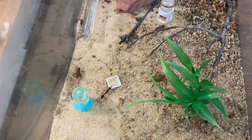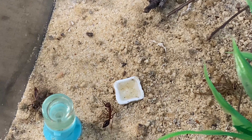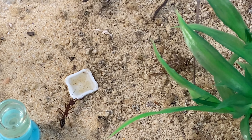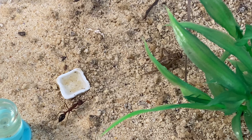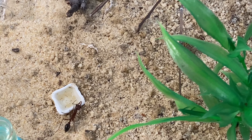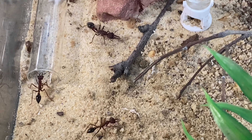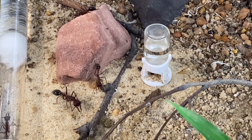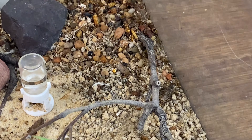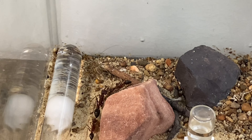I've started to drop in some crickets — three crickets into the outworld — just so you can see some of the behaviours. Already the workers have seen them. Now how long will it be before they decide to take down these crickets? These are quite a decent sized cricket, just about as big as some of the workers. There are a couple of larger workers in the outworld which are generally the ones that do the hunting. They've got a lot of hungry brood waiting inside the nest so I'm sure they'll want as much protein as possible.